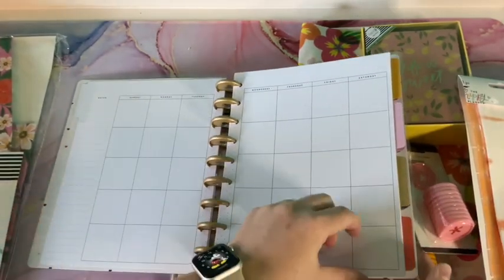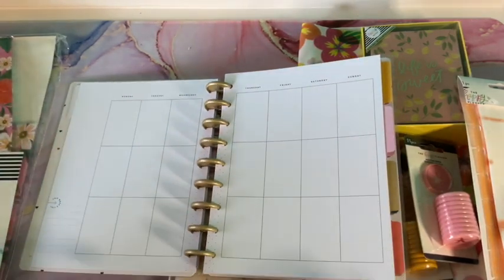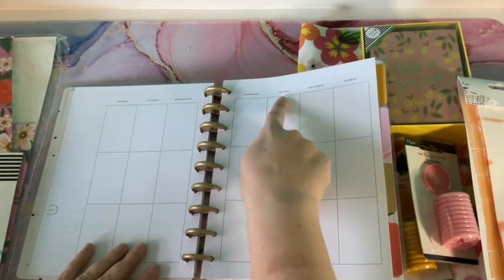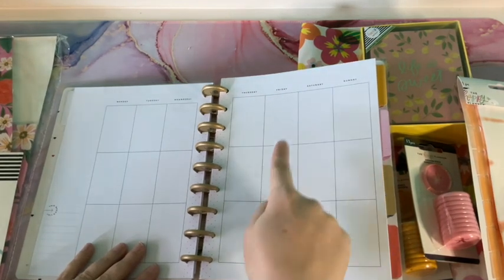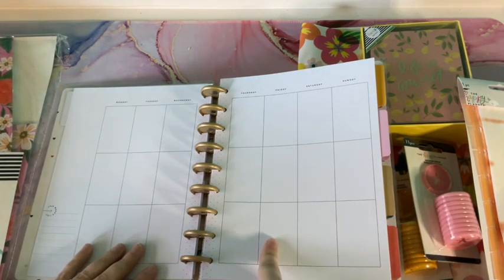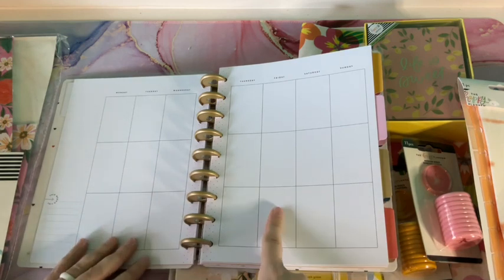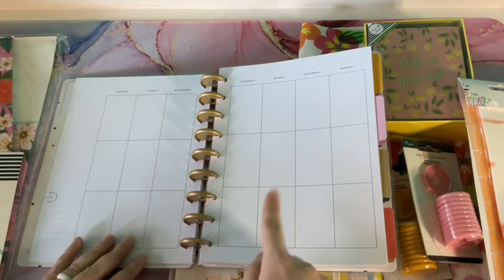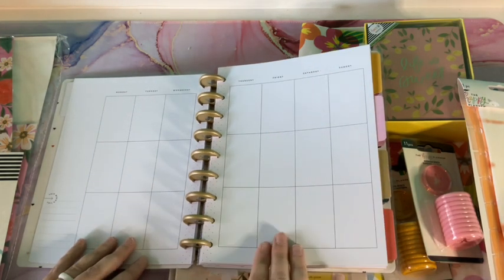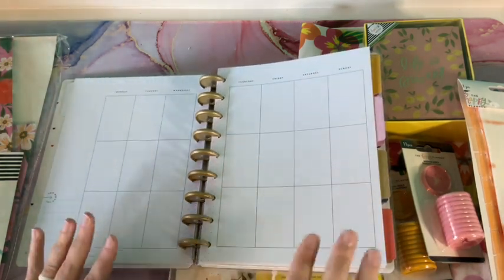Each month has a little saying — like 'Positivity is my superpower' — and then a full month calendar. Then it breaks up into different days, and each day has three different boxes to fill in. For example, in the first box I put my to-do list, the next box is for appointments I have that day, and the third box can be for anything — fill it with a sticker, track habits, like how much water I want to drink today. That's what I love about the vertical planner — you can compartmentalize different things.